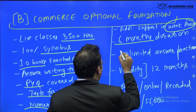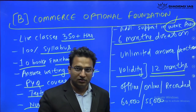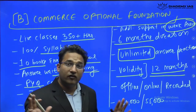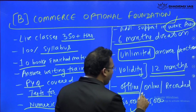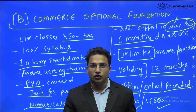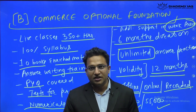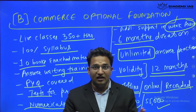The total course duration is six months, with 12-month validity for course access. There will be unlimited answer writing practice — you can write unlimited questions until your first mains, and we will provide questions along with evaluation support. The course is available offline at 60,000 rupees and online/recorded format at 55,000 rupees. You can book a free counseling session with me. Batches start regularly, almost every two weeks, so you can join anytime.